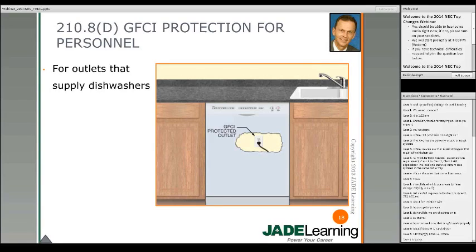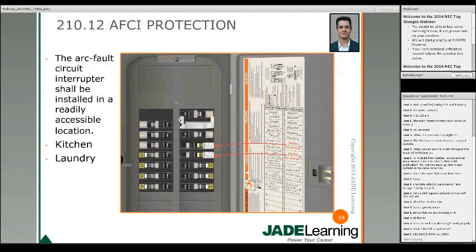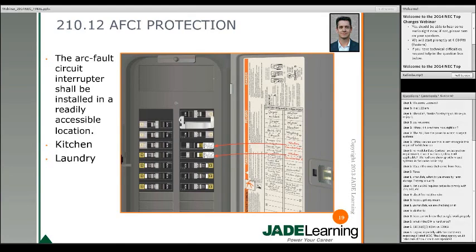Moving on to the 2014 changes to AFCI protection — a hot topic. Section 210.12 has new requirements. There's a new requirement that the device providing AFCI protection must be located in a readily accessible location. Look at your definitions in Article 100 for accessible locations. We also have two additional areas within a dwelling that require AFCI protection: kitchens and laundry rooms.